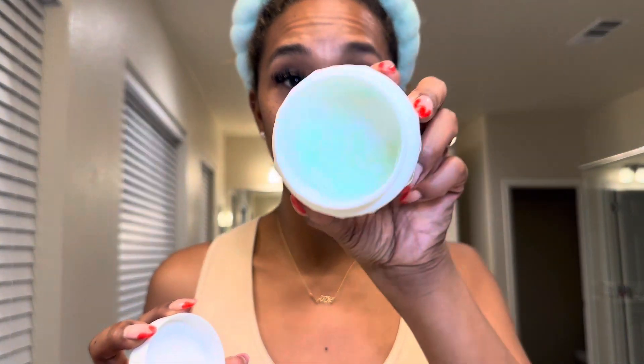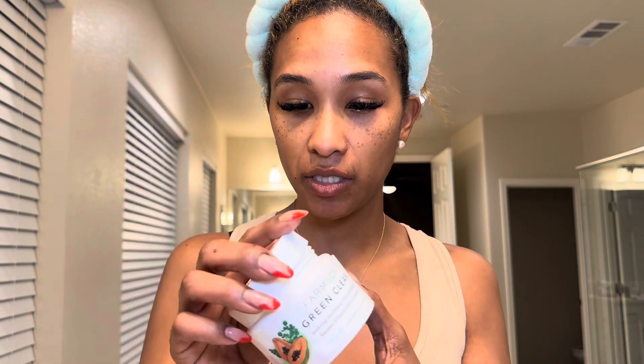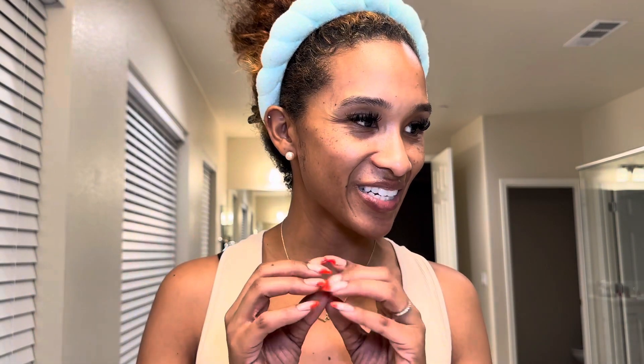Another thing I'm going to restock on is the Farmacy Green Clean makeup balm remover. I'm almost out. I love this — when I do wear makeup, I use it as a two-step cleanser: this first, then my regular cleanser second, which I'll have back in stock — my Tatcha cleanser.